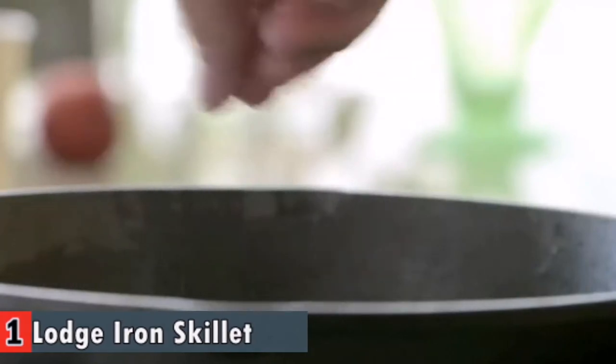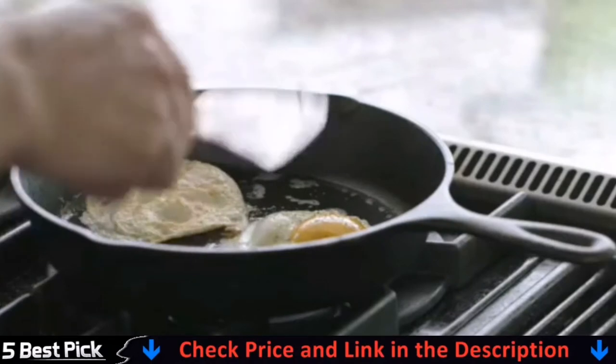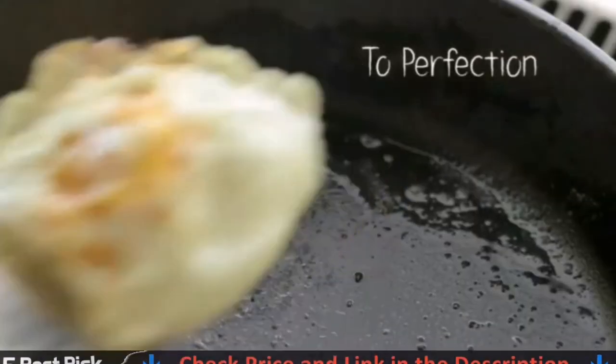Lodge has been making cast iron cookware in South Pittsburgh, Tennessee, with over 120 years of experience. Their cast iron is known for its high quality design, lifetime durability, and cooking versatility.